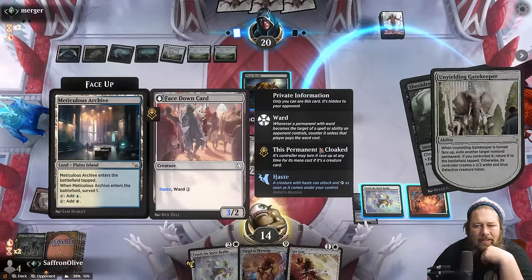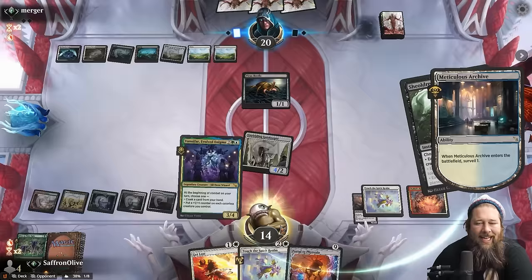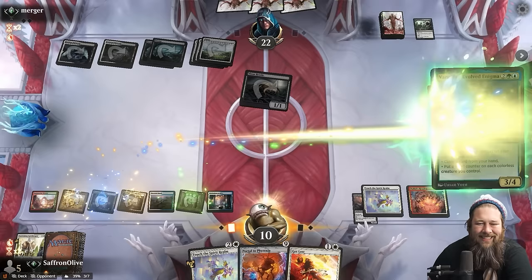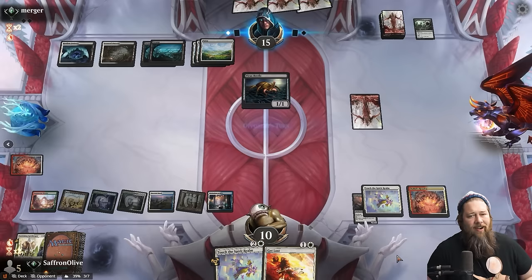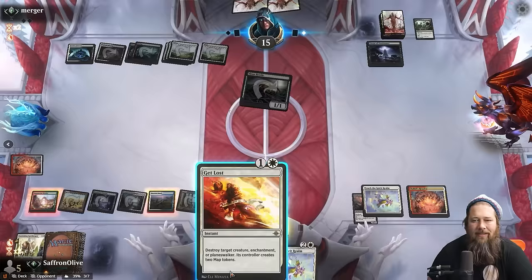Surveil into another Hide in Plain Sight would be sweet. We'll accept a Vanifar! Opponent fires up a land but the coast is clear. Opponent hits us down to 10, but we play Vanifar, go to combat, do a little cloaking of a very surprising Portal to Phyrexia, and blink them both out — we get a Portal and Vanifar, and we don't get hit by sorcery-speed removal on Vanifar. Opponent has a Virtue — we can also Get Lost which we probably will. Opponent hits us down to nine but we get to kill the Virtue.